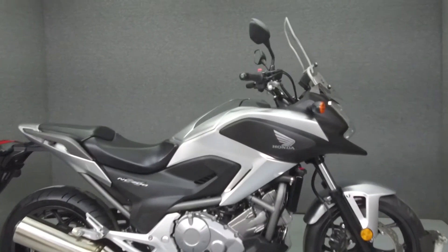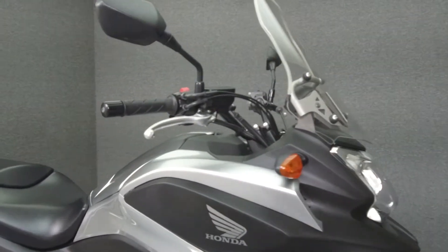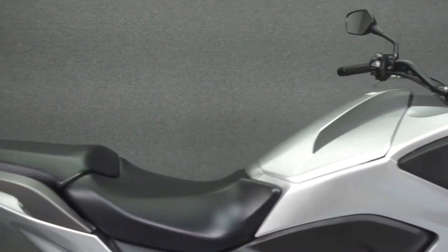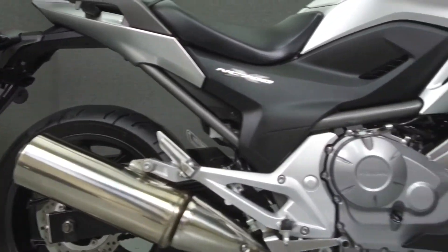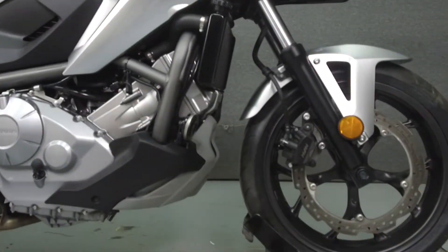Hey everyone, this is Keegan from National Power Sports. Today we're going to take a look at this 2013 Honda NC700X with 9,291 miles.